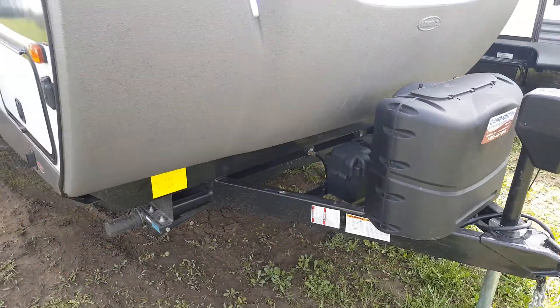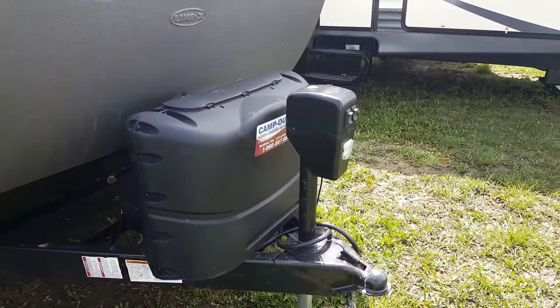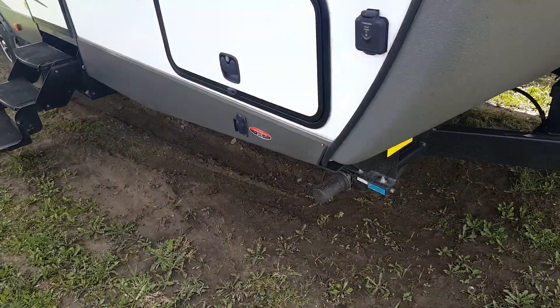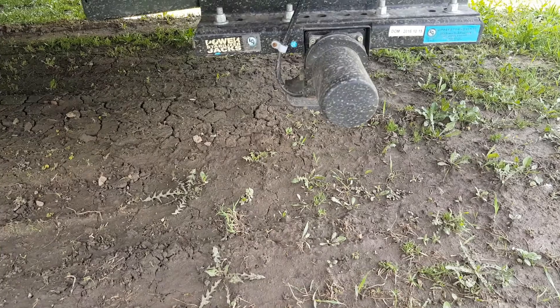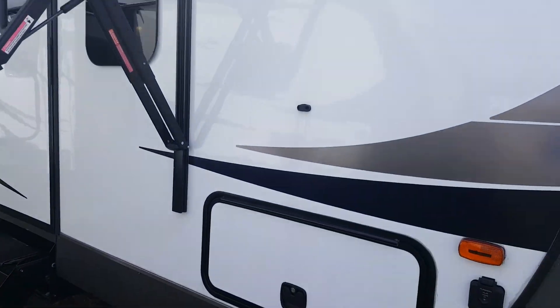Part of the GT3 package you get the power jack package — it's got a power tongue jack and power stabilizer jacks, so four-corner stabilizer jacks. You can see there's a button here to extend and retract the jacks, and then there's another button at the back for the rear jacks.